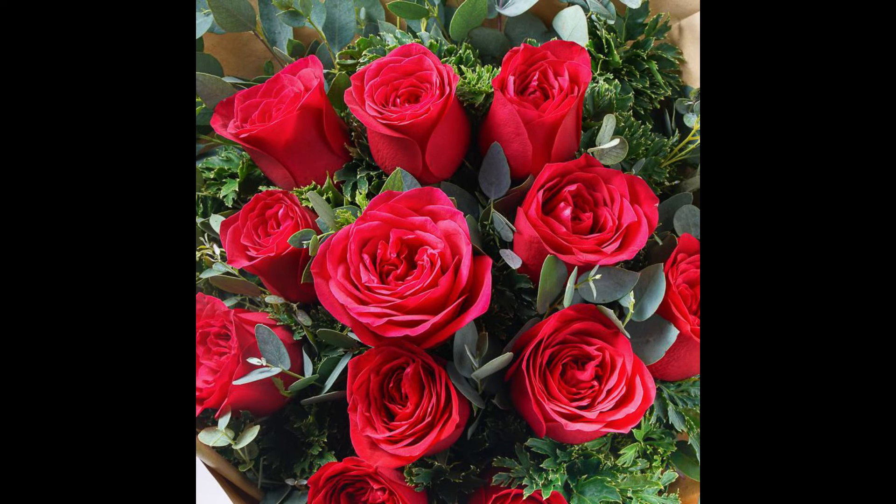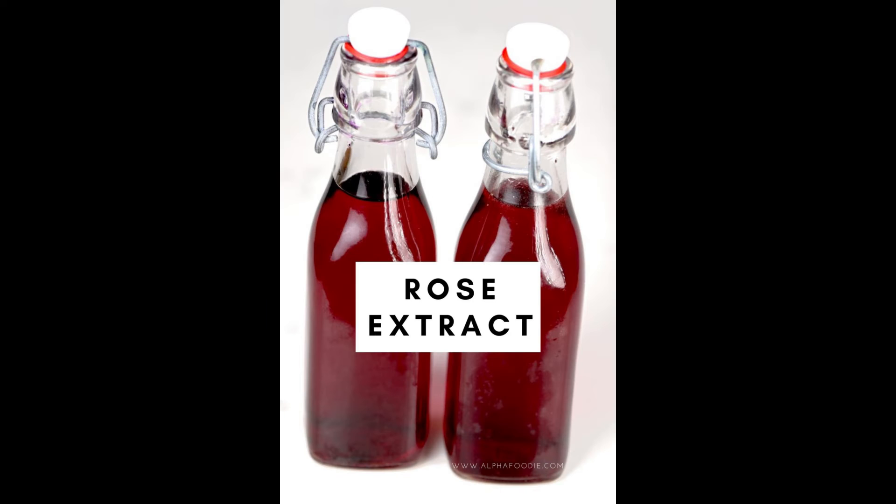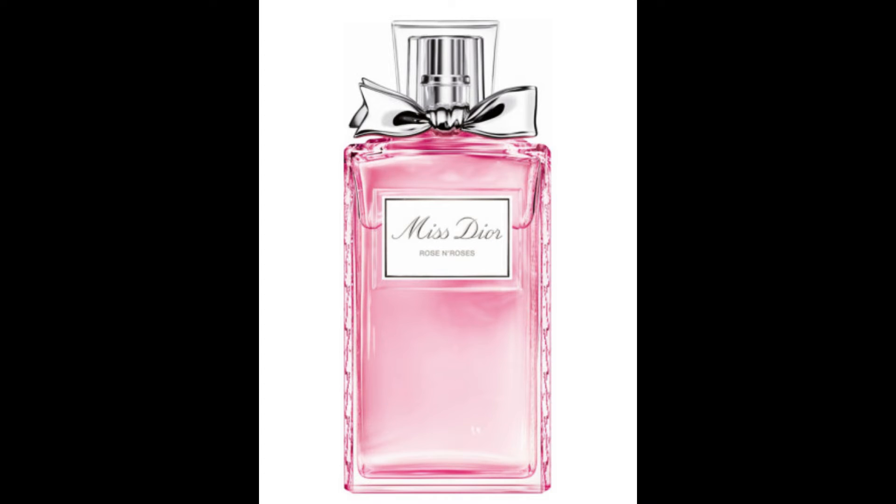Roses have various uses. It is an aromatic plant. The extracted essence from the plant is pure and aromatic. The essence is used in the cosmetic and perfume industries in Europe.